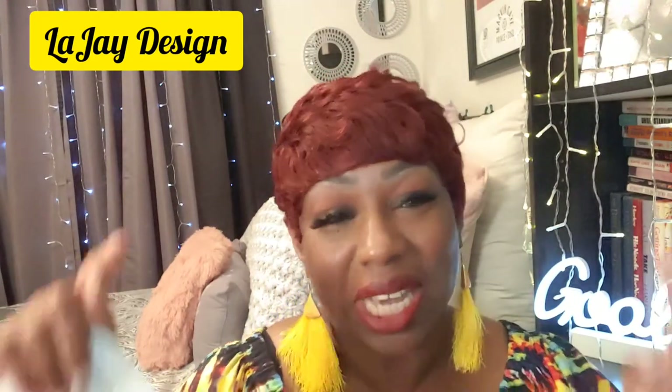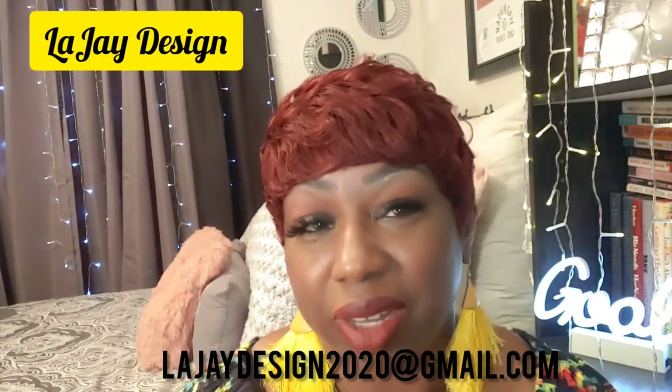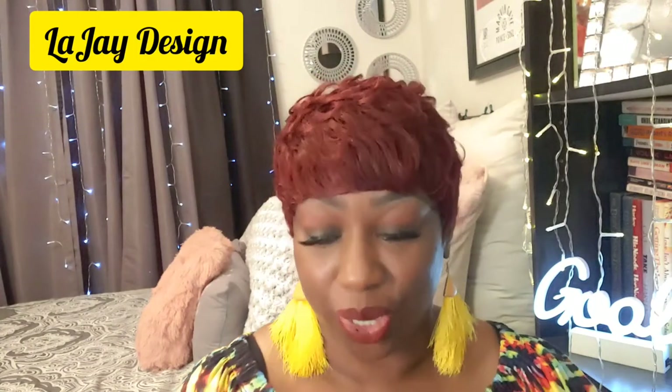If you do, guess what — email me at LegerDesign2020 at gmail.com and I'll send you this unit for free.